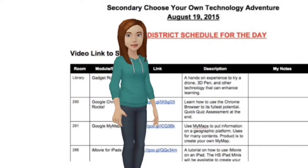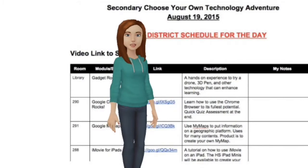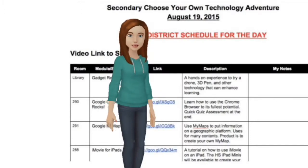We have created 16 training modules for Choose Your Own Technology Adventure. Some of these tools and resources will be new, and some you might already be utilizing in your classroom. You can choose how much time you spend on each module in the different rooms.